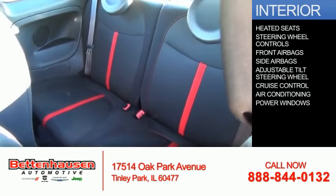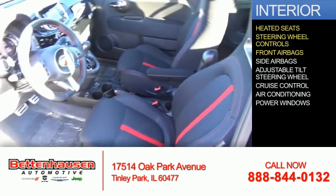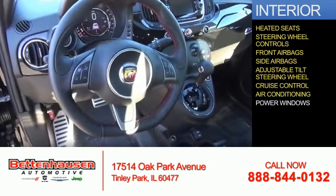Inside you'll find heated seats, steering wheel controls, front airbags, side airbags, an adjustable tilt steering wheel, cruise control, air conditioning, and power windows.